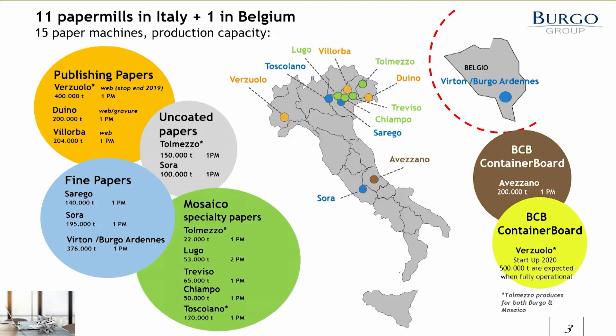If we take a look at where we are located, we have 11 paper mills located in Italy, mostly in the northern part, and one integrated pulp and paper mill in Belgium. The production is split into five groups: graphical paper — publishing papers, lightweight coated, medium-weight coated — fine papers both coated and uncoated, specialty paper in our Mosaic group, and a more recent addition, the containerboard group called Burgo Containerboard. Since this slide data is from 2019, the Verzuolo mill is still included in publishing papers, but today it's part of our containerboard group.